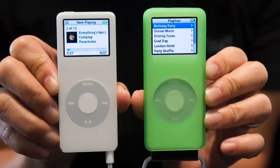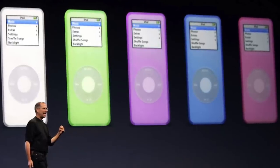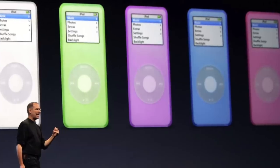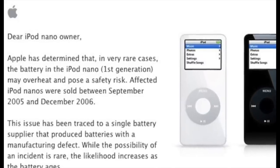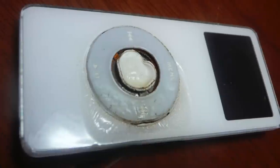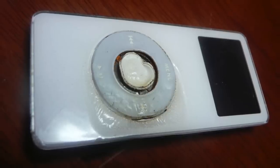Apple later lowered its entry price to $149 by releasing a 1GB model which held 250 songs. This generation achieved 14 hours of battery life, which was impressive considering its size and that it featured a backlit 1.5-inch color display. Six years later in 2011, Apple recalled all first generation iPod Nanos made between September 2005 and December 2006 because of overheating batteries that could catch fire.